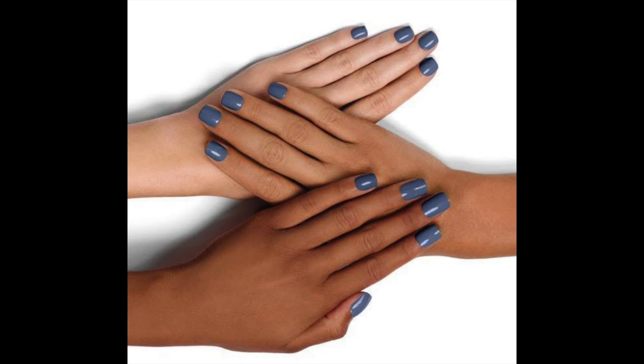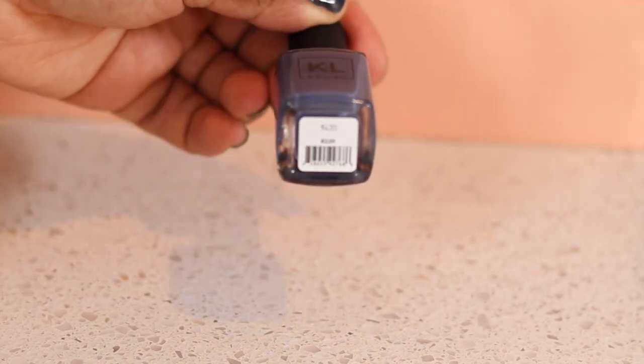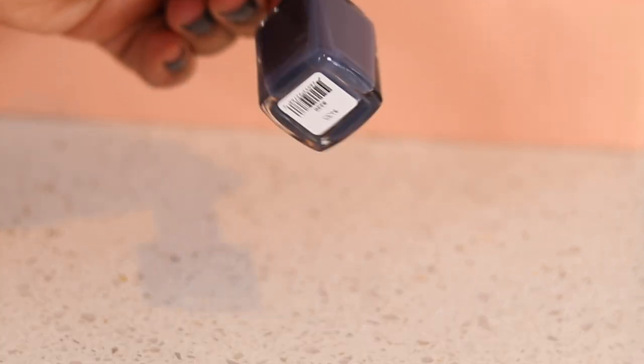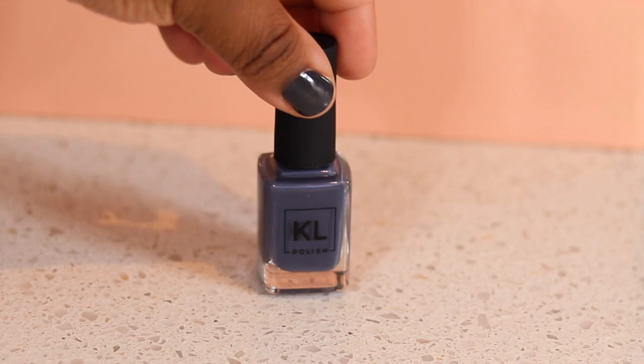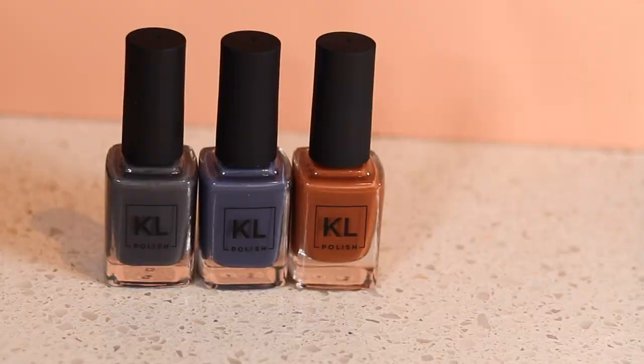And the last colour I got is 1435 — how stunning is this? It's almost like a bluish grey. I think you can make some really cool nail art with these as well. So one of these is going on my fingers, one on my toes. I'm not usually a nail polish aficionado, so I'm excited.